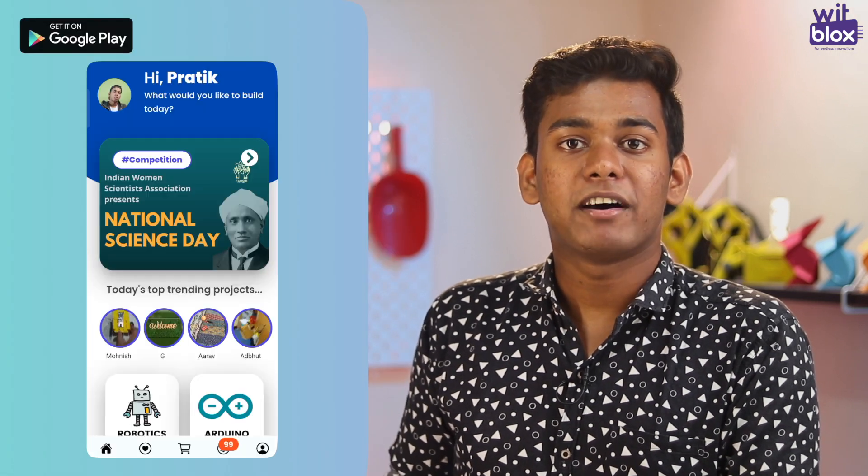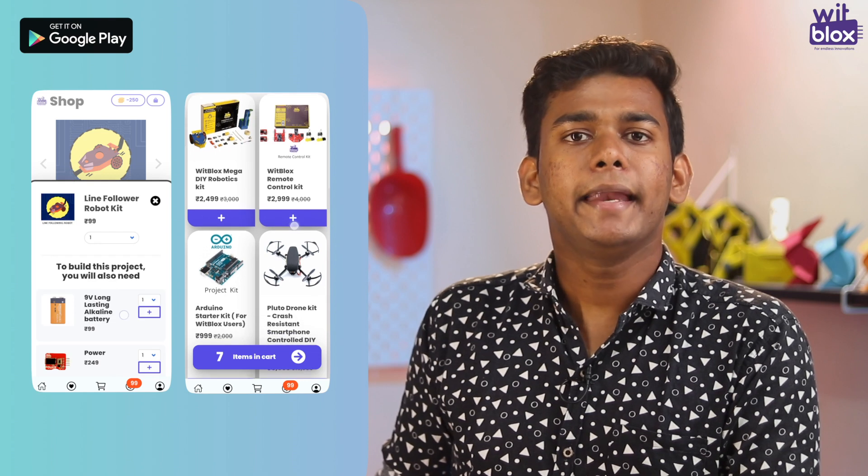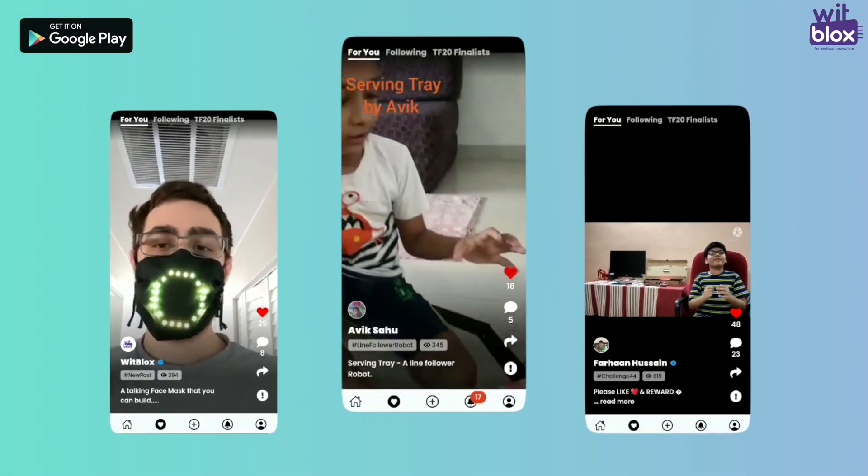All these are backed up by our amazing tech team support. We also have our Witblogs app with many interesting do-it-yourself robotic projects, a dedicated shop within the app to buy your future needs, and the Witblogs social to share your videos with the world.